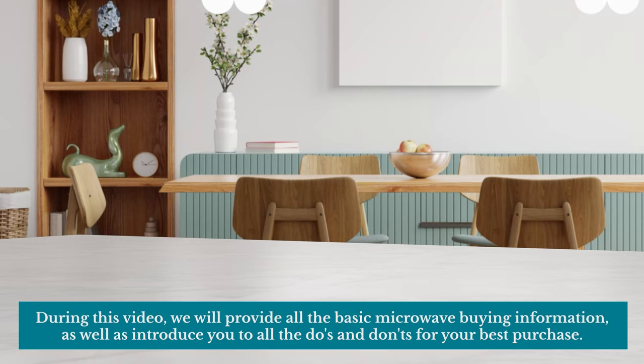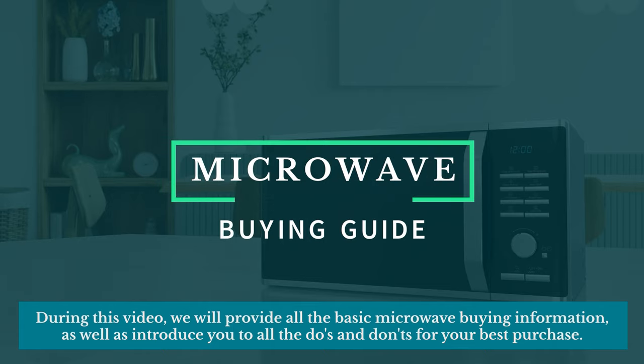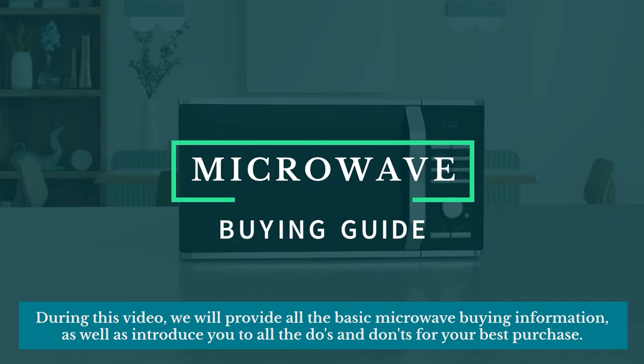Welcome to Town! During this video, we will provide all the basic microwave buying information, as well as introduce you to all the do's and don'ts for your best purchase.